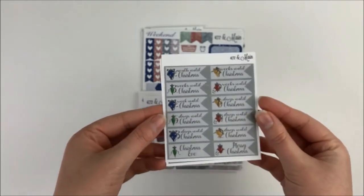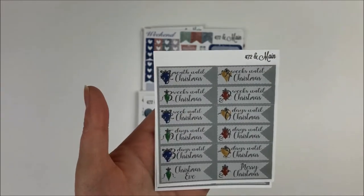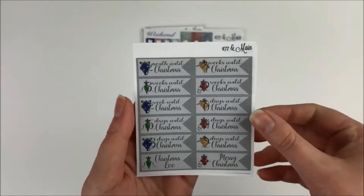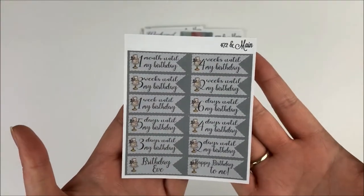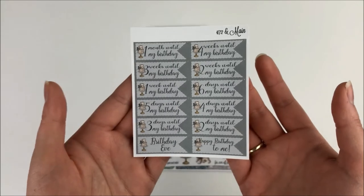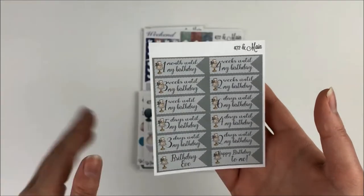Then we have two of her countdown sheets. The first one is her Christmas countdown — I don't know if I'll be able to use this one in my rewind spreads or just save it for next year, because I already had one of her Christmas countdowns that I've been using and I really love them. Then you have birthday countdowns, which I will definitely be using. I need to start using them soon because my birthday is in January. And I think she'll have a birthday kit coming out in the next couple of weeks, so hopefully I'll be able to use it for my birthday.